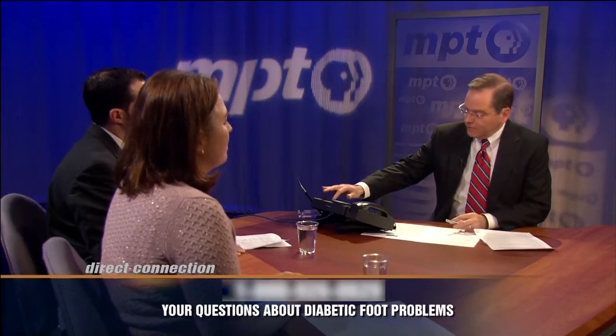Let's take a phone call. Baltimore City, this is Everett. Everett, thank you for calling, go ahead. My name is Everett Patterson. I'm a 47-year-old African-American male. My dad has been diagnosed with diabetes, and I have a brother who's four years older than myself.